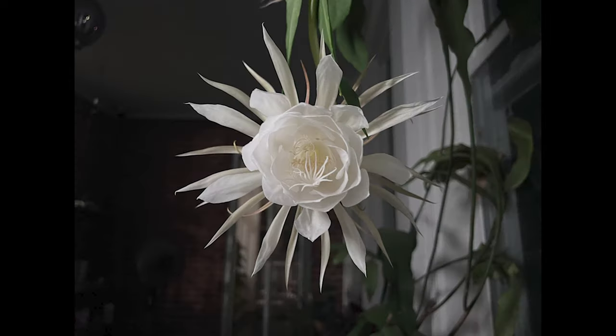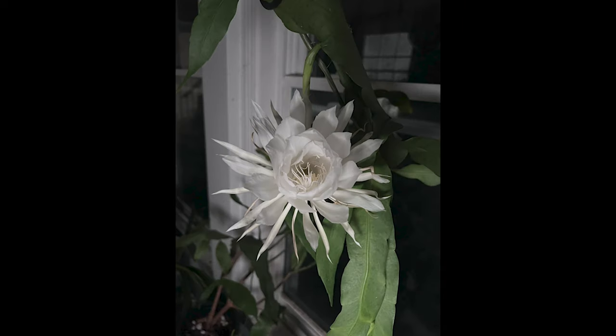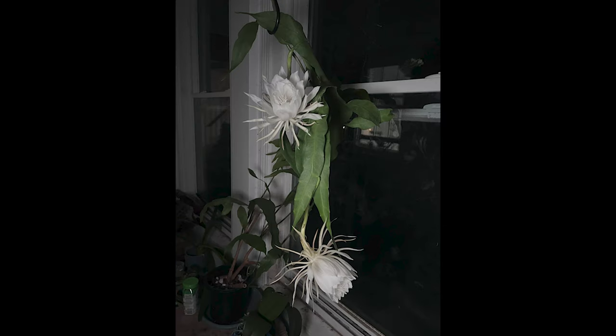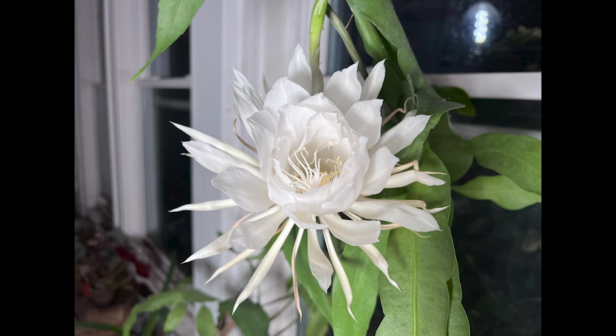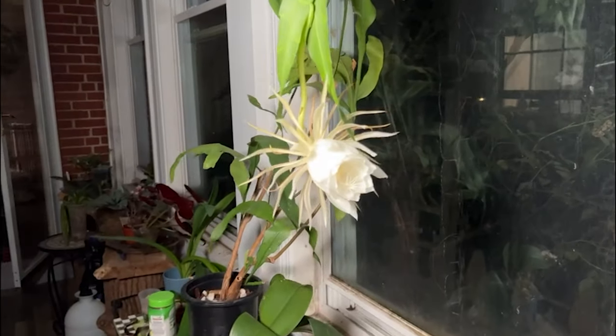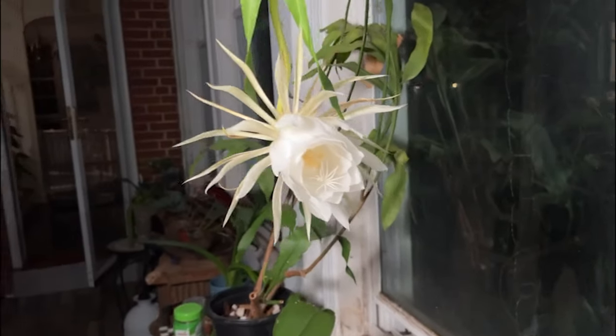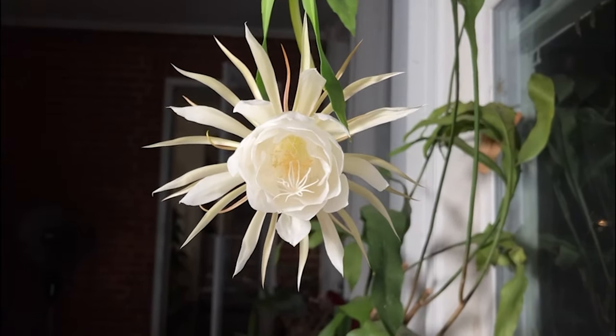Although the genus Epiphyllum belongs to the cactus family, these plants often have strong shade tolerance and are not tolerant of direct sunlight. They thrive in scattered light and need to be shielded from strong light to avoid sunburn. Night blooming cereus makes a great houseplant, especially when placed in south-facing windows where glass filters and dampens the sunlight's intensity. My night blooming cereus stays in a south window all year round — it is growing well and has never been burned.